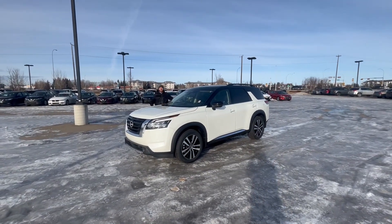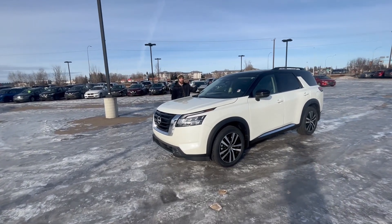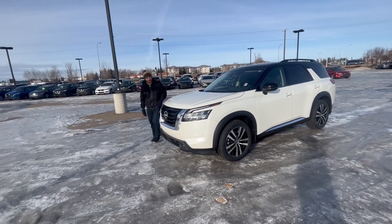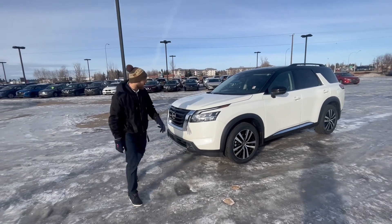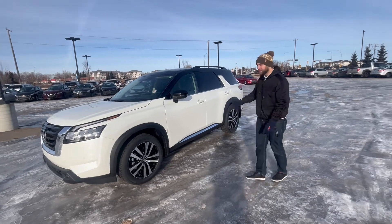We got here the 2024 Pathfinder two-tone platinum — this thing's fully loaded. It has the best standard safety tech in its class because it's Nissan, and if you come inside here, I want to show you how it looks.